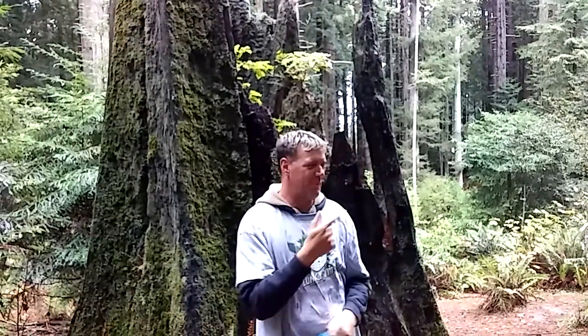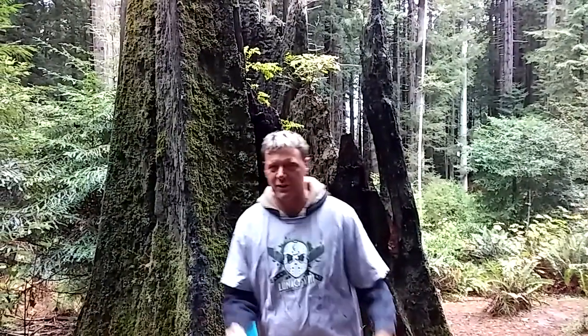I already told you guys just a couple minutes ago about the coolest teapad in the world, hole 2 at Redwood Curtain in Arcata, California, the Redwood Tree Stump.